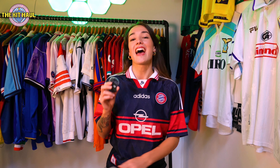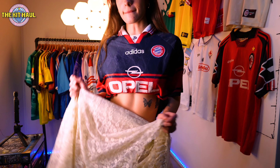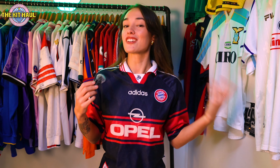I think I've mentioned in previous videos — I'm a big sponsor fan, love a good sponsor, and I'm very picky with what I like in a shirt sponsor. Opel is like an S-tier sponsor logo, up there with Candy, O2, and the Portsmouth beanie baby kit. Retro Munich badge, cute little collar — this thing's got everything.